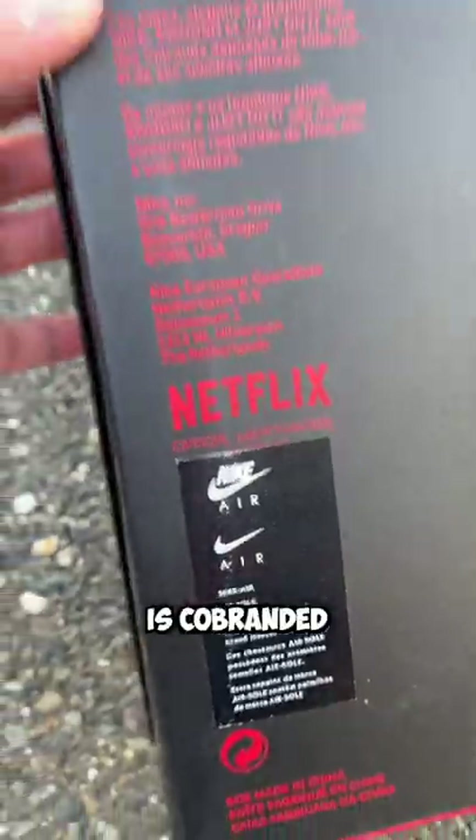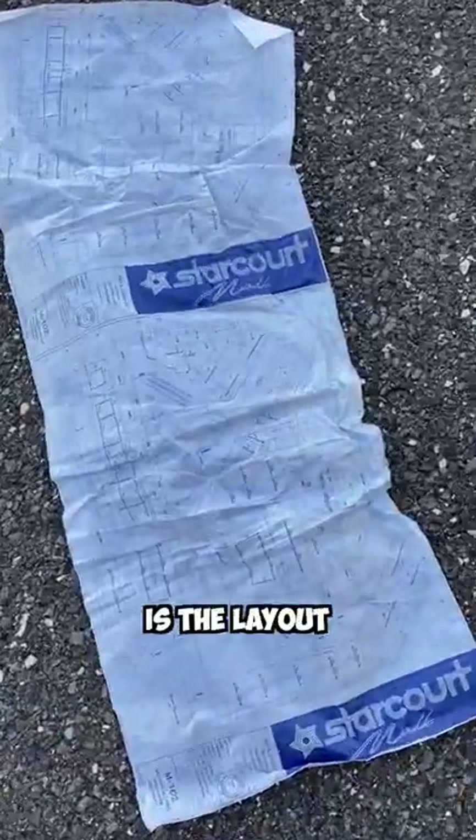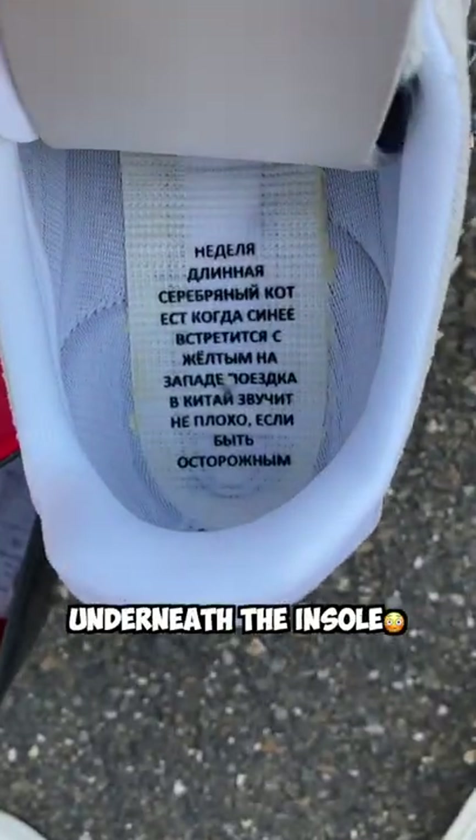Not only that, but the box is co-branded. It comes with pins for the Starcourt Mall, and the paper inside the box is the layout of the Starcourt Mall. The insole says, 'Suzie, do you copy?' And they even have the hidden Russian message underneath the insole.